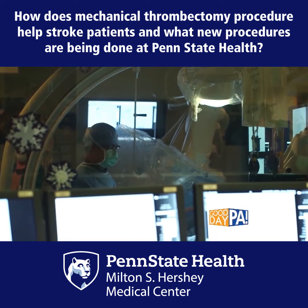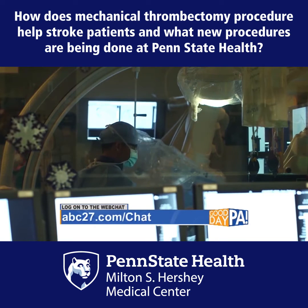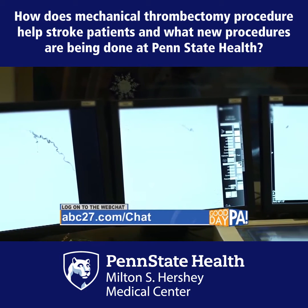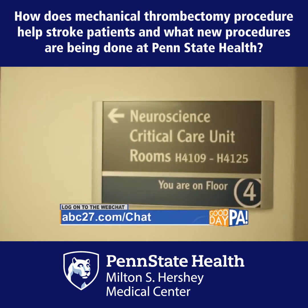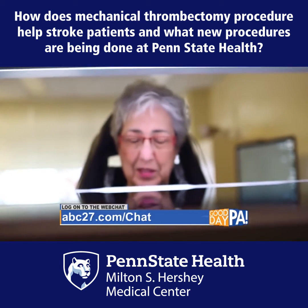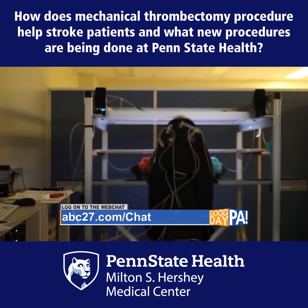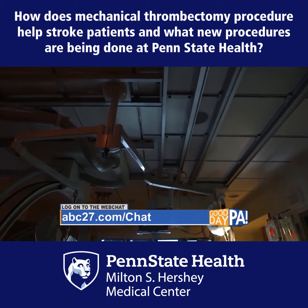Of course, that's just one surgical intervention — there must be more treatment. Yes, there are lots of other treatments. Sometimes if we're not successful, or if the clot-busting drug is not successful, people can have major swelling of the brain and we need to do a surgery where we take off part of the bone from the side of the skull to allow that swelling to not cause more damage.